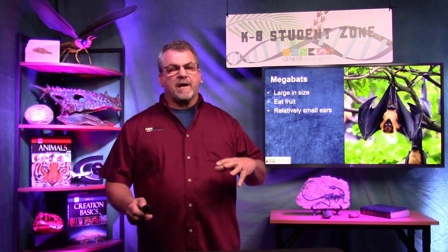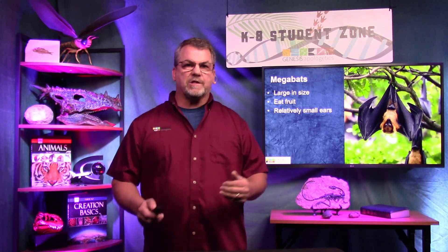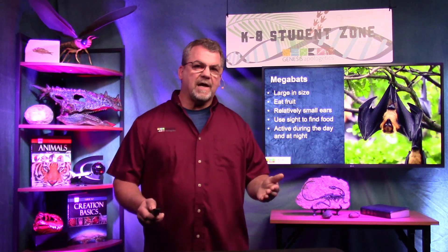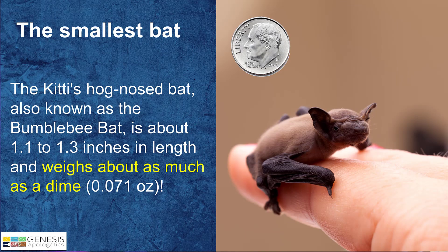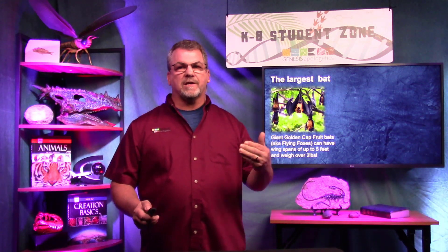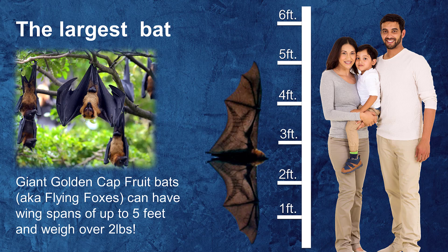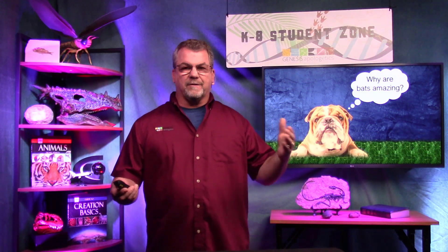Megabats are quite different — they're big, really big, and they like to eat fruit. Megabats have relatively small ears because they don't use echolocation; they use their eyes. Unlike microbats, these bats are active both daytime and nighttime. The world's smallest bat is the bumblebee bat — just over an inch long and weighing about as much as a dime. The world's largest bats are the giant golden crowned flying foxes, with wingspans of up to five feet long.